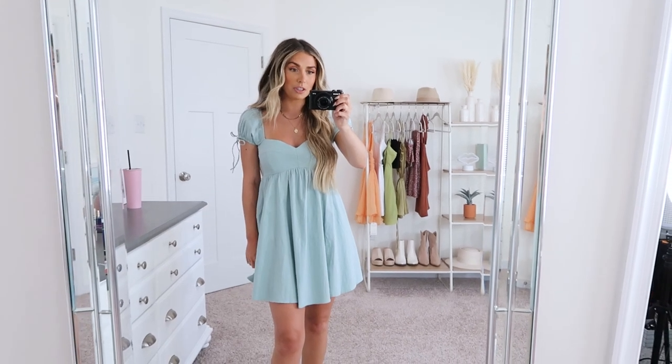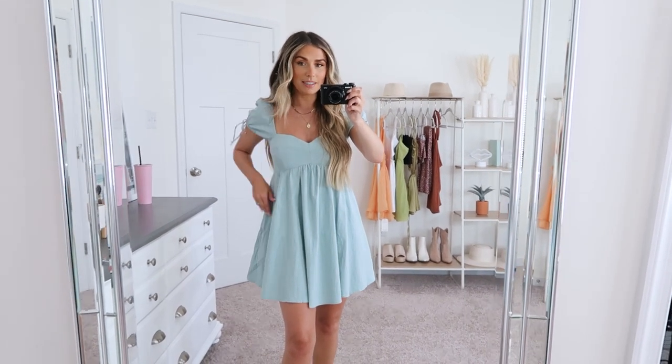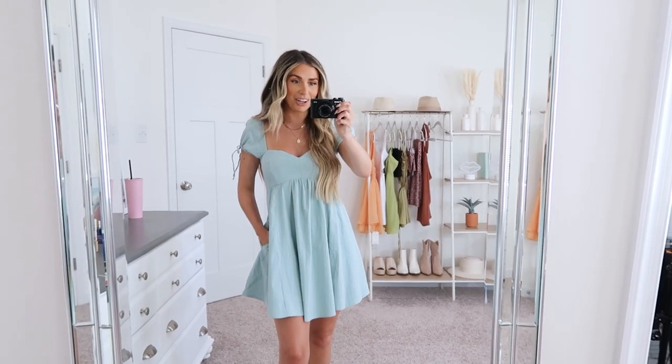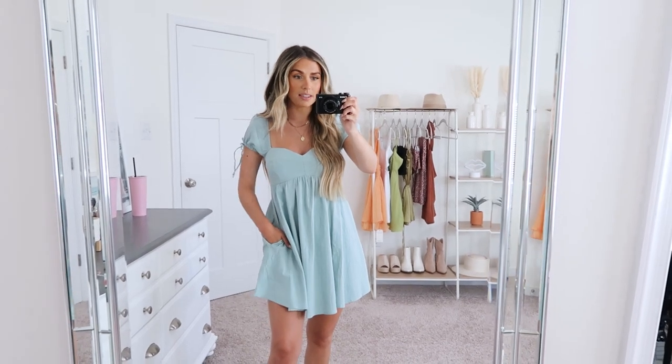So it has a sweetheart neckline, puff sleeves with little ties on each side. There's a zipper in the back and then it just has the flowy baby doll skirt feature to it. Best part is, this dress has pockets which I love. I believe this comes in three different colors or so, so there's some options there.